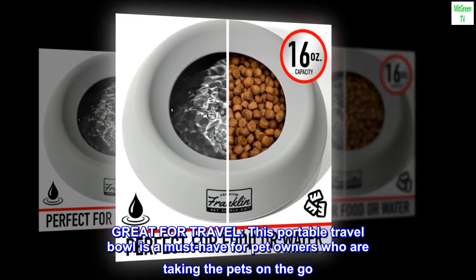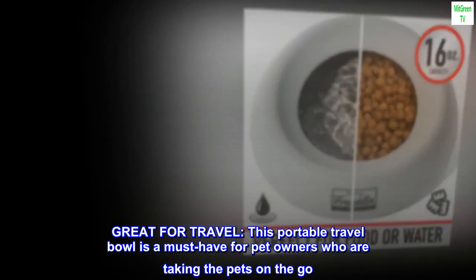Great for travel. This portable travel bowl is a must-have for pet owners who are taking their pets on the go.